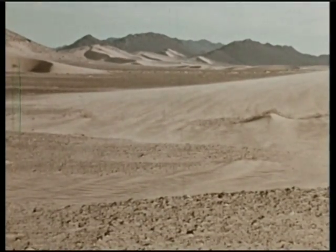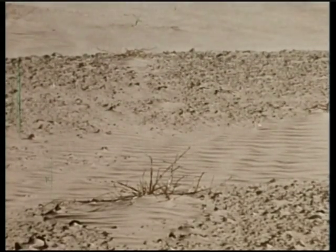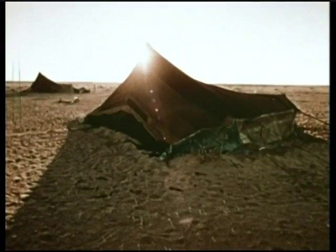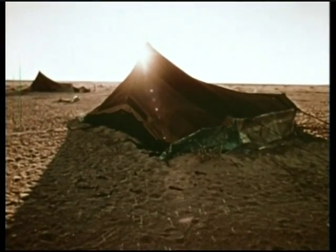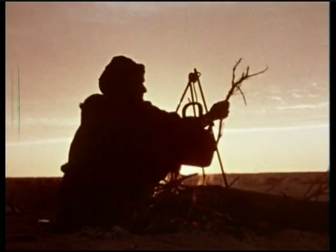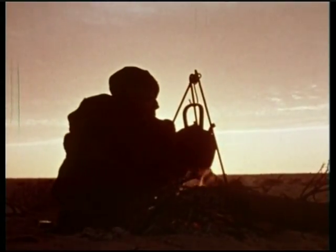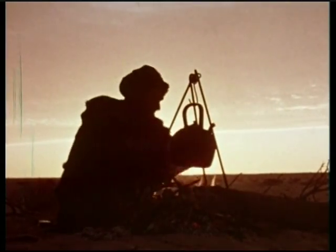Perhaps the experiments run here today will produce valuable new scientific data. And perhaps this information will help man know his sun that much better. Perhaps. But if it doesn't, someone, somewhere, will try again. There will always be more questions to answer about the sun that controls our very existence.